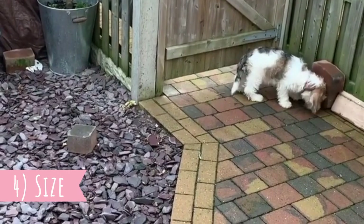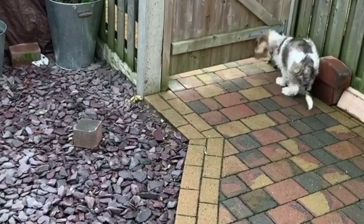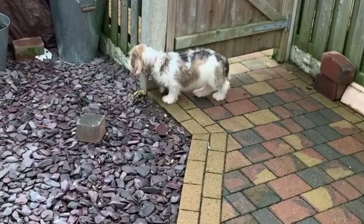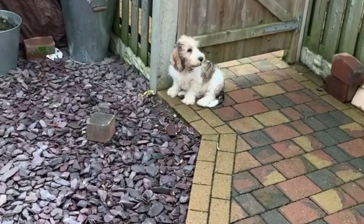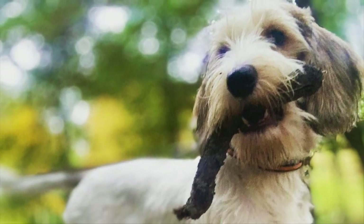Number four: Size. You already know this is the smaller Basset Griffon Vendéen, so what is their typical size? On average, these dogs are 34 to 38 centimeters tall, which is 13 to 15 inches, and weight is usually around 15 kilograms, which is 33 pounds. There are no extreme size differences between males and females.